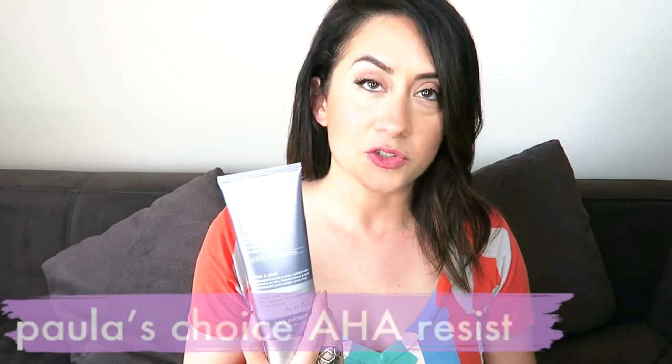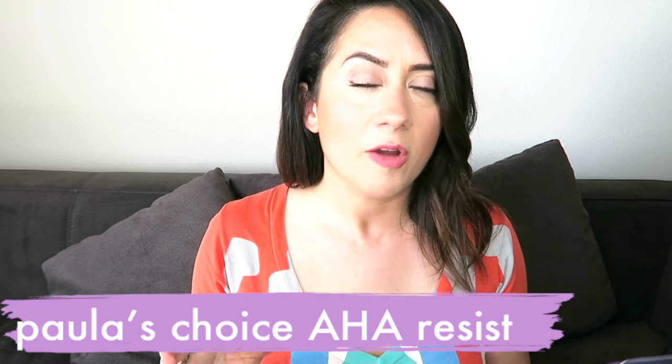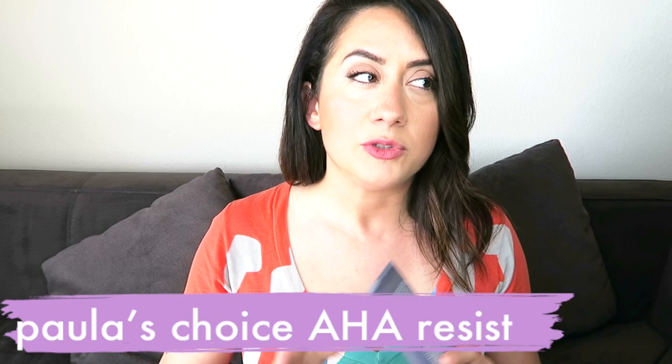I've been using Paula's Choice Resist AHA lotion for about two weeks. I've been doing it every day — just once a day now. There was a moment where I was trying it twice a day, but I settled on once a day. I also exfoliate with a sugar scrub. I'll put a link to the first video that speaks about that as well.